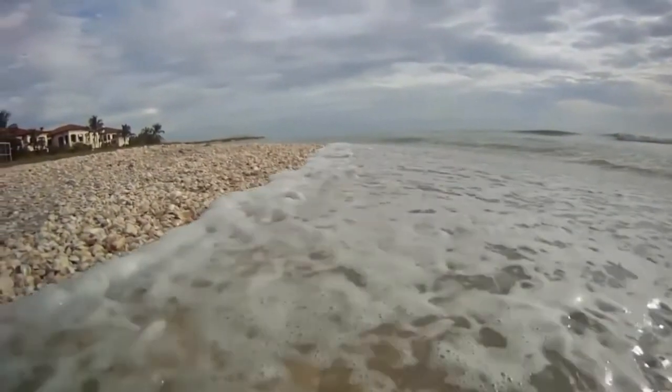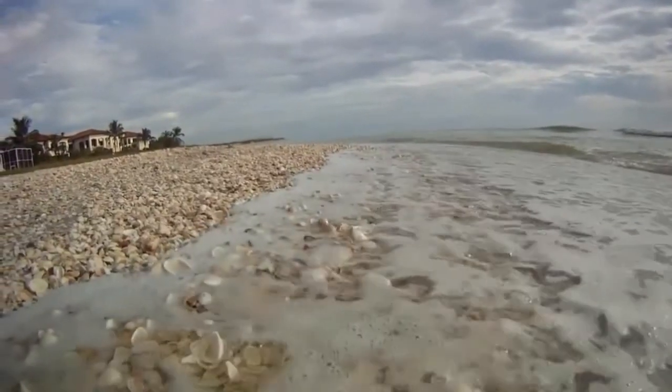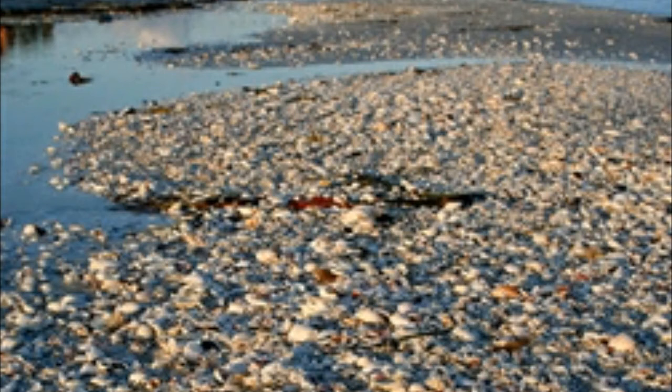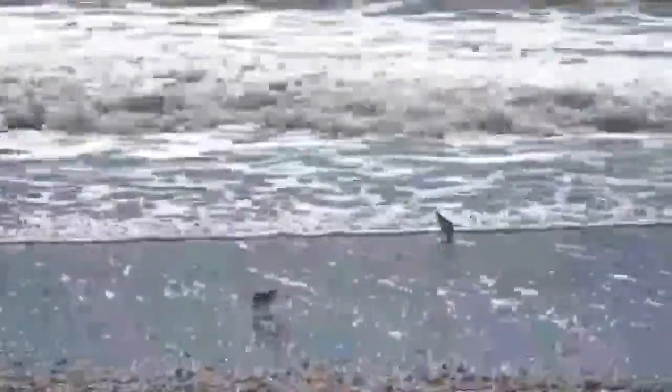You'll have to put a little effort into finding the true gems along this beach. Recent travelers found the best method is to step waist deep in the water and dig your feet into the sand to find the shells.